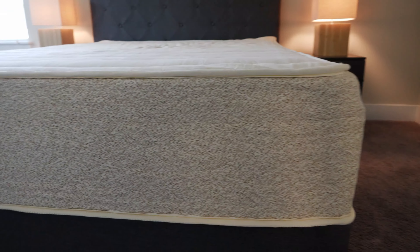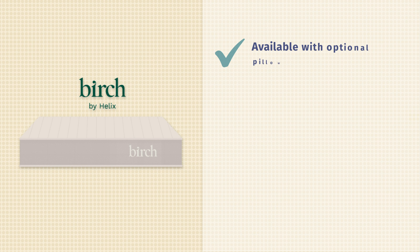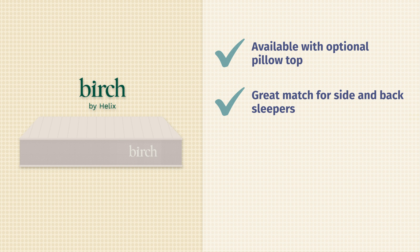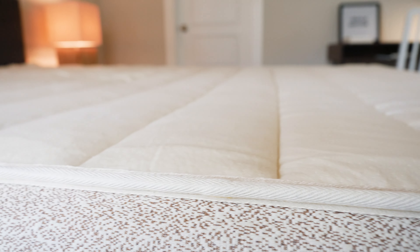Then we have the Birch mattress. The Birch comes from Helix and is also a latex hybrid, but instead of Dunlop latex, it features Talalay latex, which is a little bit softer than Dunlop. You also have the option of no pillow top or with a pillow top. With the pillow top version and plush layers right on top, it's a very good match for side sleepers and back sleepers as well. Being a latex hybrid, it's a great match for hot sleepers. Last but not least, the Birch is a very good eco-friendly option, with Talalay latex on top, organic cotton, and wool.